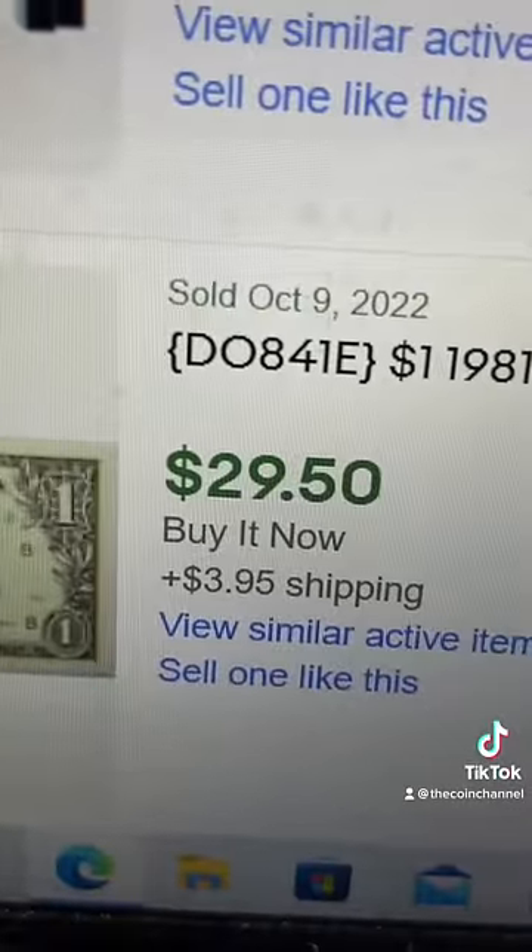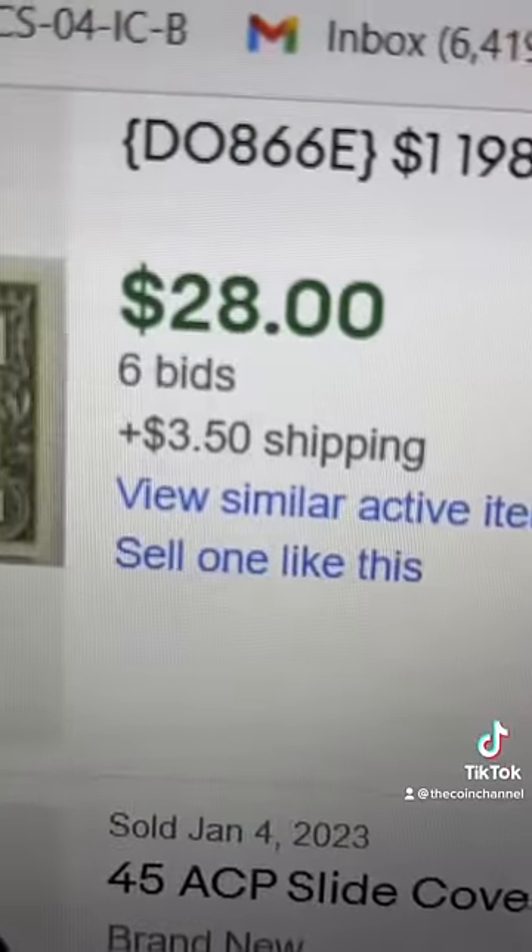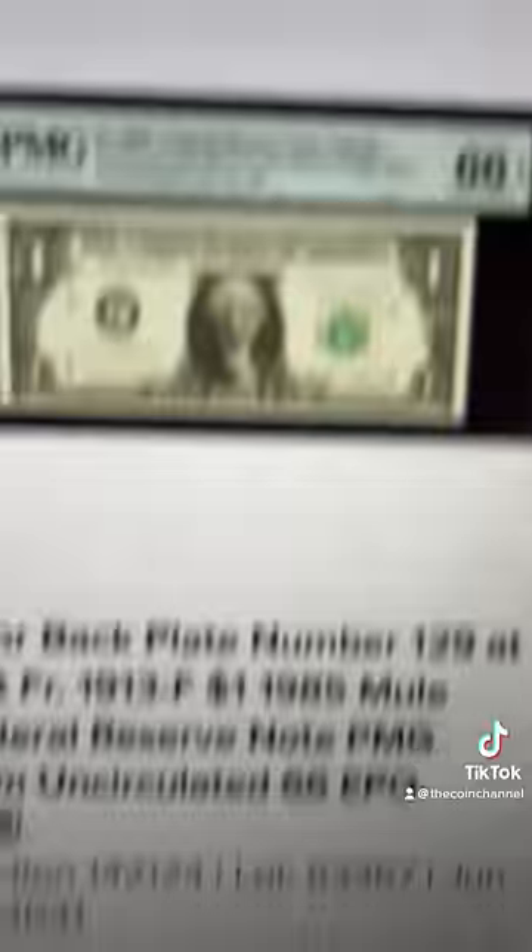These dollars actually sell for $30. Another one for $28. And in perfect condition graded, they sell for $150.